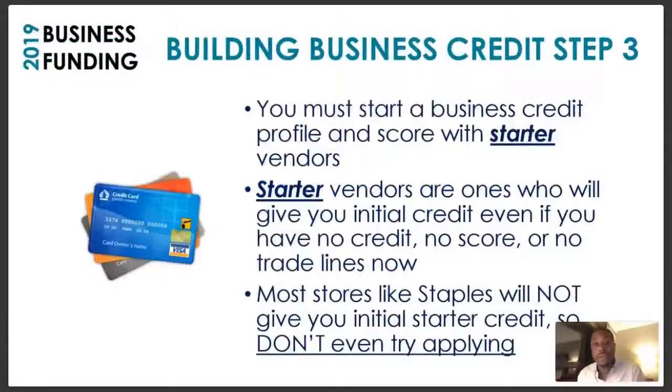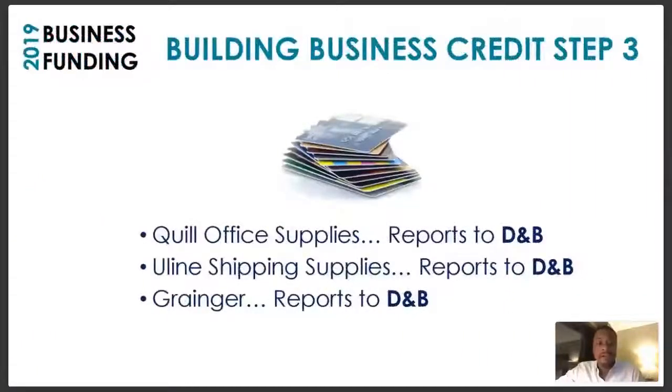Step three: you must start a business credit profile and score with starter vendors — vendors who will give you initial credit even if you have no credit score or trade lines. Most stores like Staples will not give you initial starter credit, so don't even try to apply for Staples in the beginning — you will get denied. The vendor credit accounts to start with are vendors like Quill, which offers office supplies.